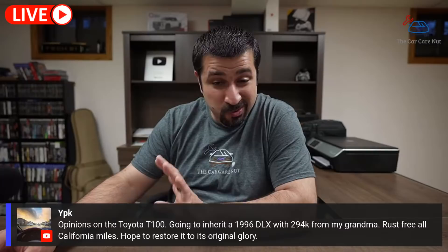On the Toyota T100: going to inherit a 1996 DLX with 294,000 California miles — rust-free — hoping to restore it. These were actually really good trucks. We don't see them much anymore because they fall apart with rust — they just disintegrate. But if you have a rust-free one, you're already on a good track. You're going to like that truck because they're old school, easy to work on, and really good.